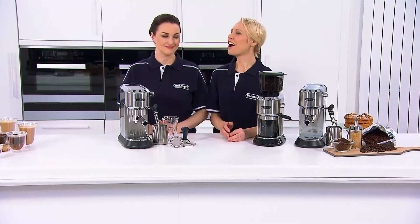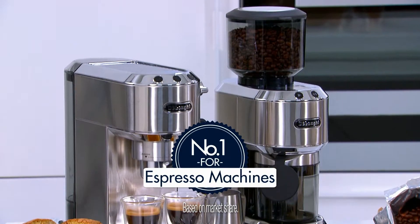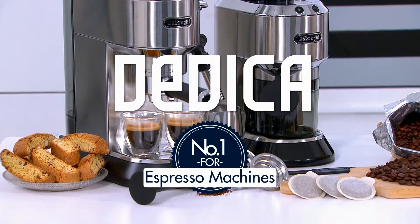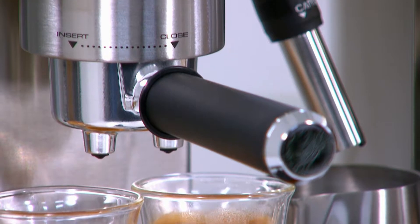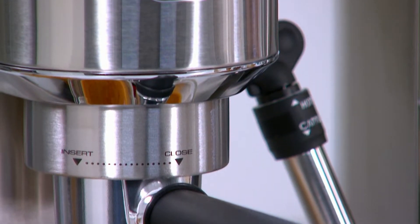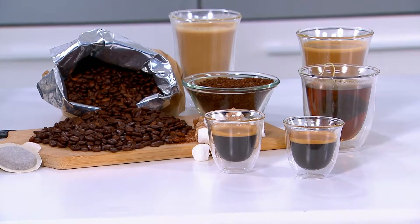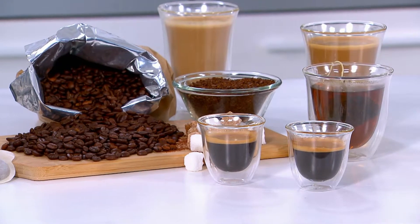I'm Karen Wichels and this is Nicola Kelleher, our resident barista. DeLonghi are number one in the UK in espresso coffee machines and the Dedica is a true example of the style, design and performance that DeLonghi are known for. This is a traditional pump espresso machine, suitable for all those budding baristas who want to create their favourite high street coffee shop drinks at home.